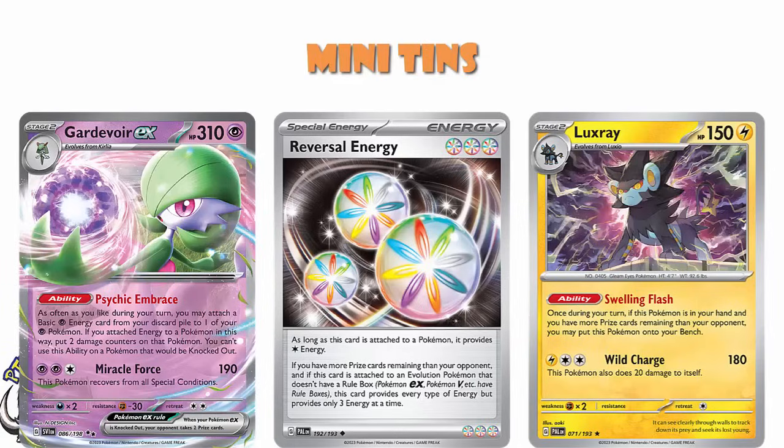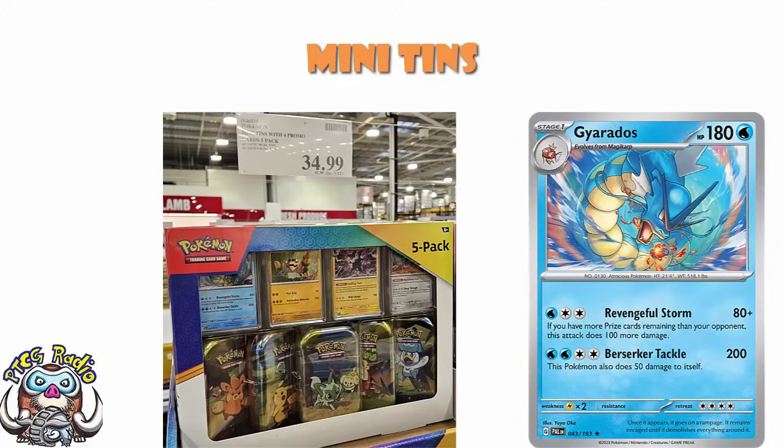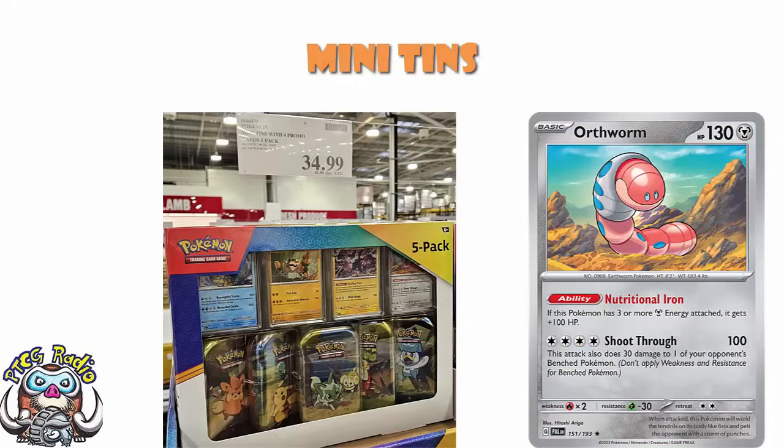There's also the Gyarados that came around in Paldea Evolved — it does 180 for free energy if you're behind on prizes, and it's another good candidate for Reversal Energy. But if Luxray never really took off, we can say a very similar thing about Gyarados here. And then Orphworm — who doesn't want an Orphworm? It's one of the coolest Pokemon from Gen 9. It gets an extra 100 HP with free Metal energy, and does 100 plus 30 to the opponent's bench with four Metal energy. It's not good. Let's move on.